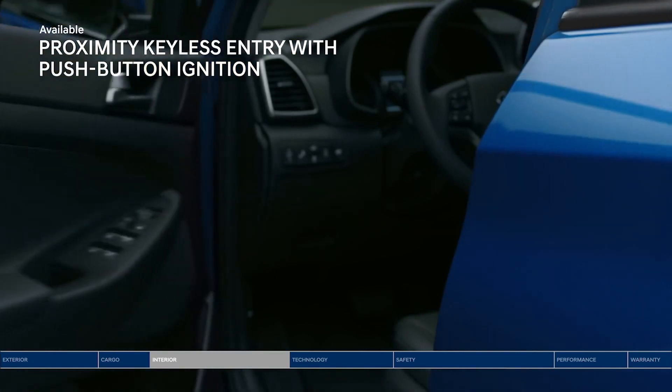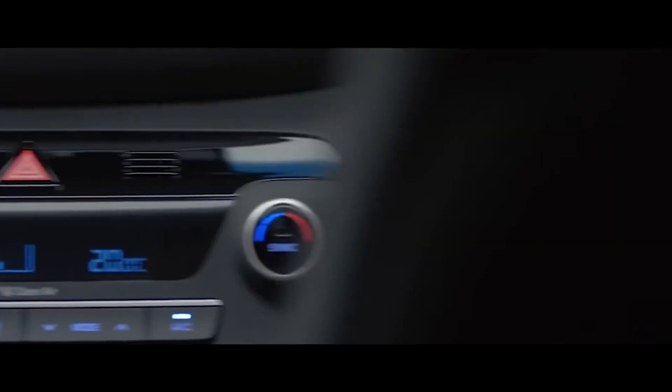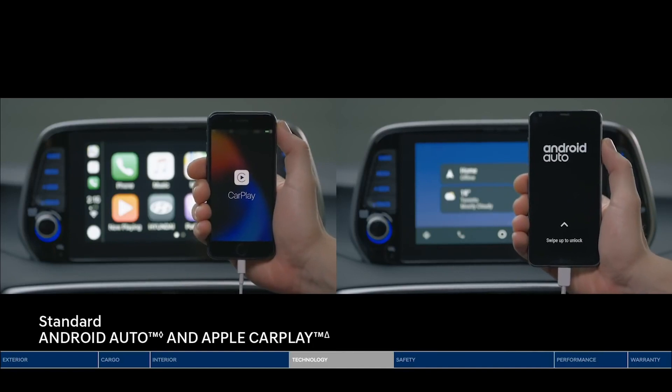The interior of the Tucson facelift has a completely redesigned look. The center console features a new design. There is a tablet-like 8-inch touchscreen infotainment system, and it supports Android Auto and Apple CarPlay.